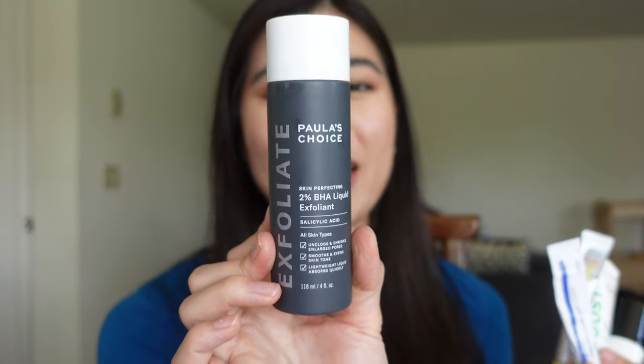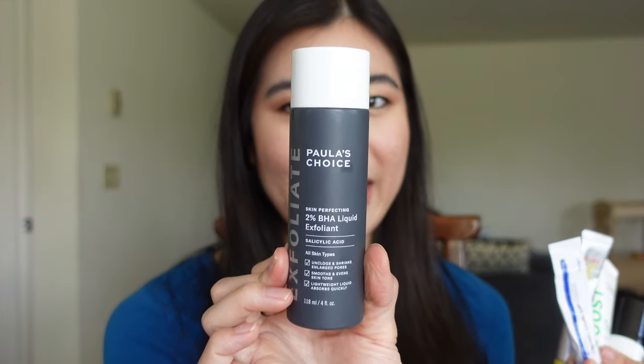Now let's talk about the fun stuff — the serums. I have one toner and four treatment serum options. For toner I have, yes, the legend herself, Paula's Choice 2% BHA Liquid Exfoliant. I've been using the thinnest layer of this every morning — just a few drops patted across my entire face — and that has been working for me. In Seattle I've been wearing my mask every day and walking around for a couple miles outside most of the day, so I've been needing a little extra exfoliation. So glad I brought this one along.